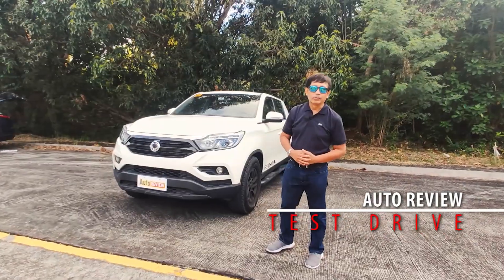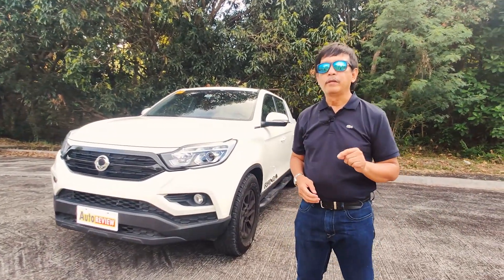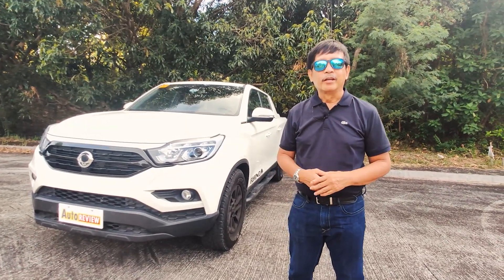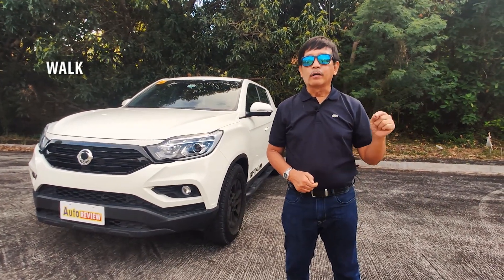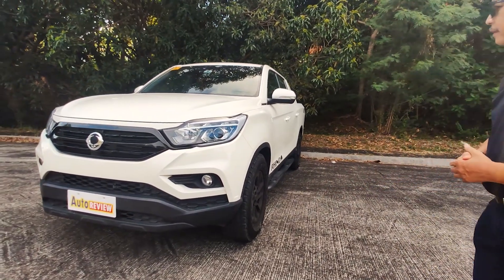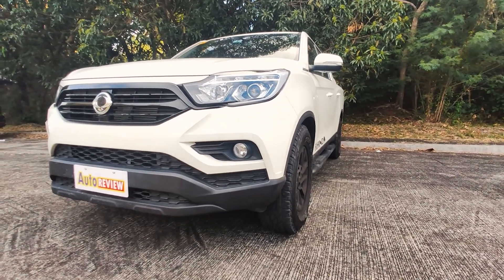Welcome back to Auto Review. We come your way every Saturday from 2 to 2:30 PM on People's Television, and of course on YouTube you can watch us anytime. We now go to our test drive and walk-around, and we're featuring for the first time the Ssangyong Musso Grand.